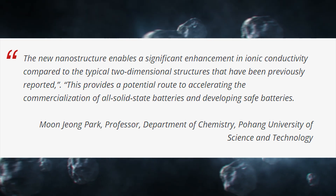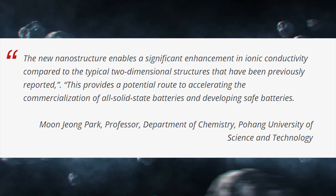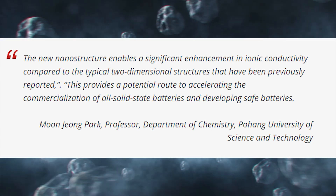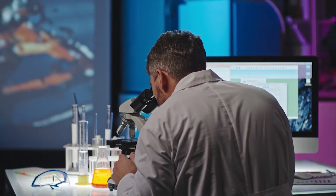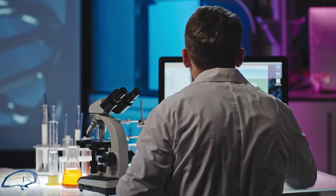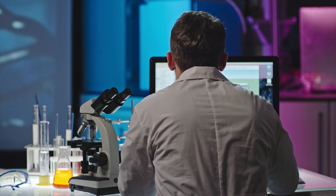This provides a potential route to accelerate the commercialization of all-solid-state batteries and develop safe batteries. The research was carried out with support from the Mid-Korea Research Program, the Creative Materials Discovery Program, the Science Research Center Program, and the Young Research Program of the National Research Foundation of Korea.